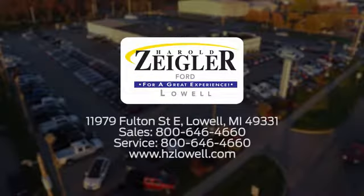Harold Ziegler — for a great experience, we're conveniently located at 11979 Fulton Street East in Lowell, Michigan.